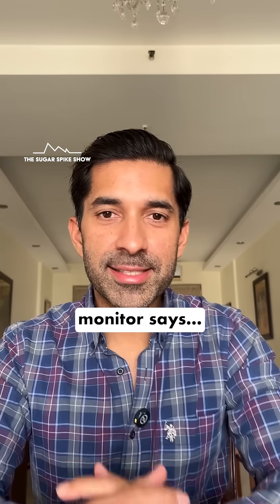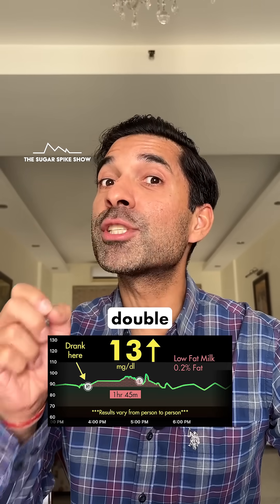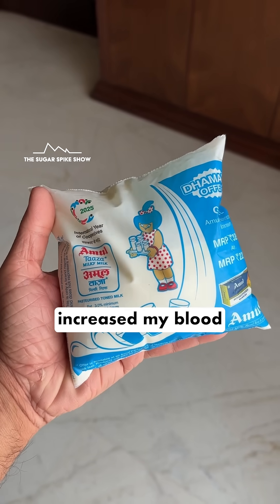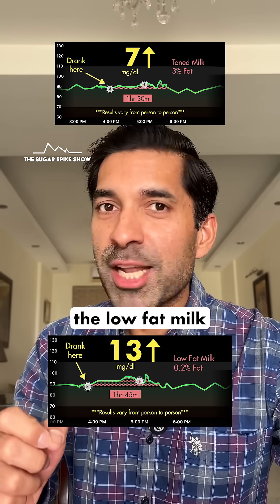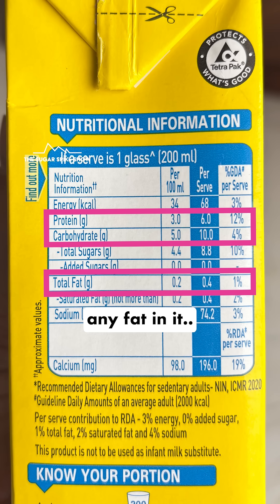Let's see what my glucose monitor says — 13 mg increase. While this is a good result, it is almost double compared to when I had toned milk with 3% fat, which increased my blood sugar levels by only 7 mg. This is 13. The low-fat milk had similar amounts of protein and carbs, but because it barely had any fat — only 0.2% — the spike was higher.